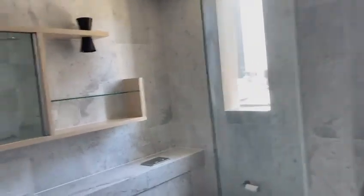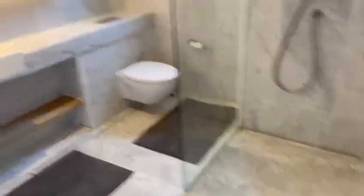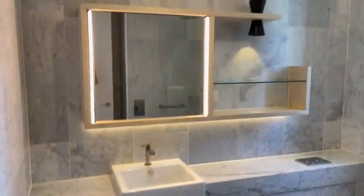Goes into the en suite. En suite has a shower, toilet, basin, and vanity.